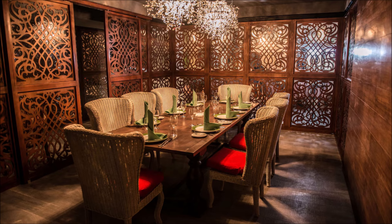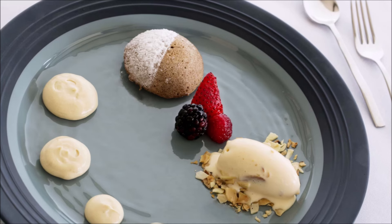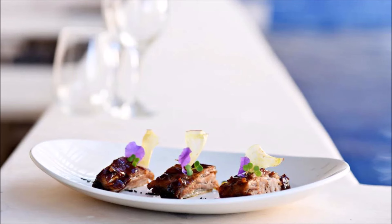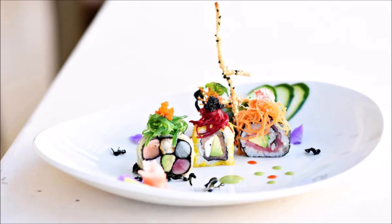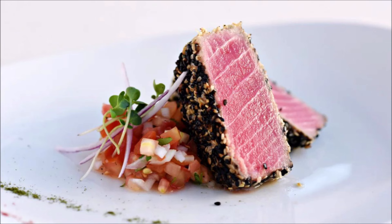Exceptional dining experiences await your arrival. Gastronomic bliss in every mouthful. Dine like royalty in refined settings. Discover culinary treasures at every meal. A feast for the senses awaits at the restaurants. Exquisite flavors crafted with passion. Savor the essence of culinary excellence. From casual to fine dining, catering to all tastes. Gastronomic paradise awaits your exploration.